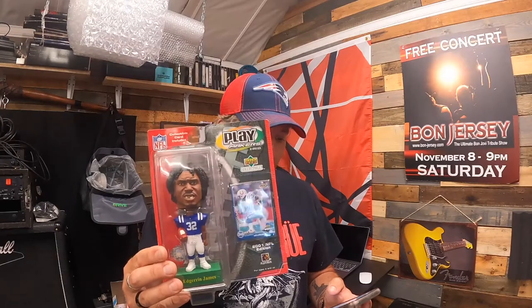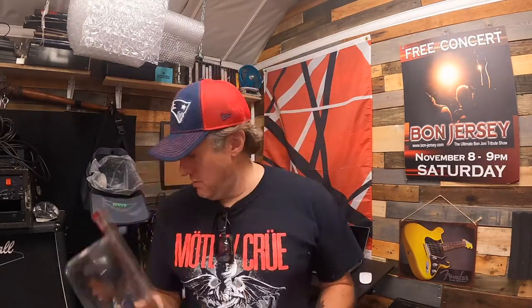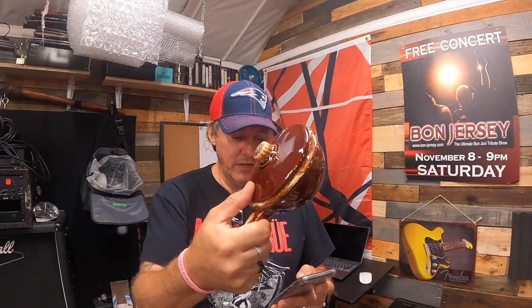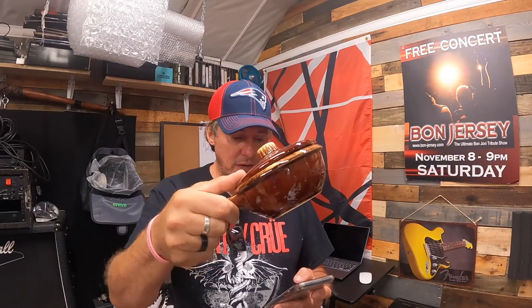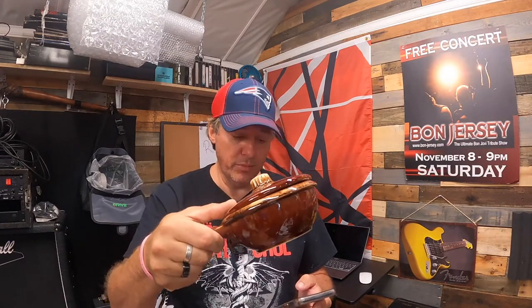We have an Upper Deck Playmakers bobblehead from the Colts — Edgerrin James — this sold for $5.99 plus shipping. And we have some Hull pottery, the brown drip glaze — actually a set of seven onion soup bowls with lids, made in the USA. These sold at around 50% off for $22.49 plus shipping.